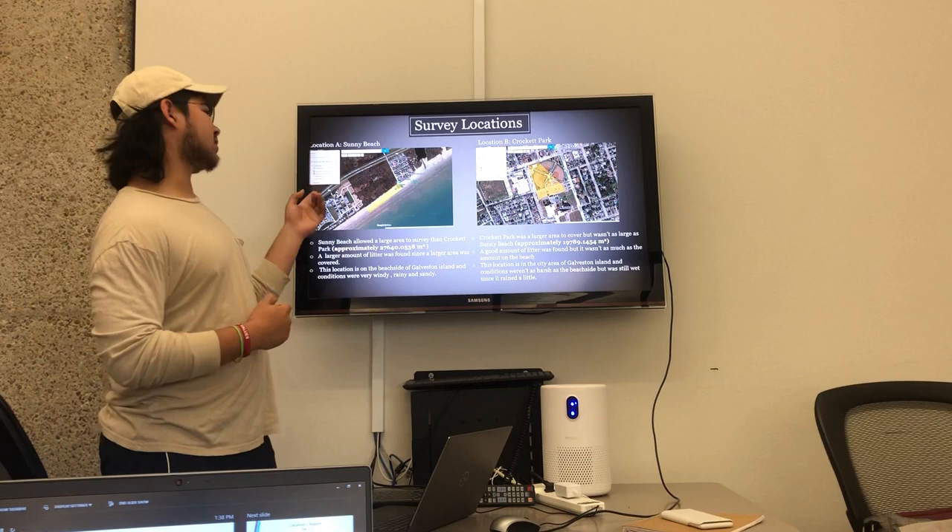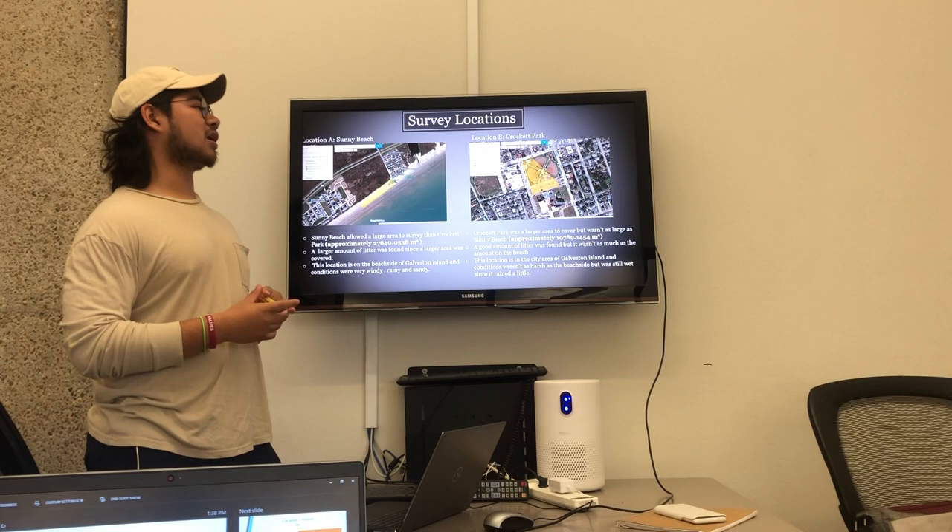So, survey locations. My first location is Sunny Beach, which is located along the beachside of Galveston. And my second location is Crockett Park, which is located in Galveston, Texas.